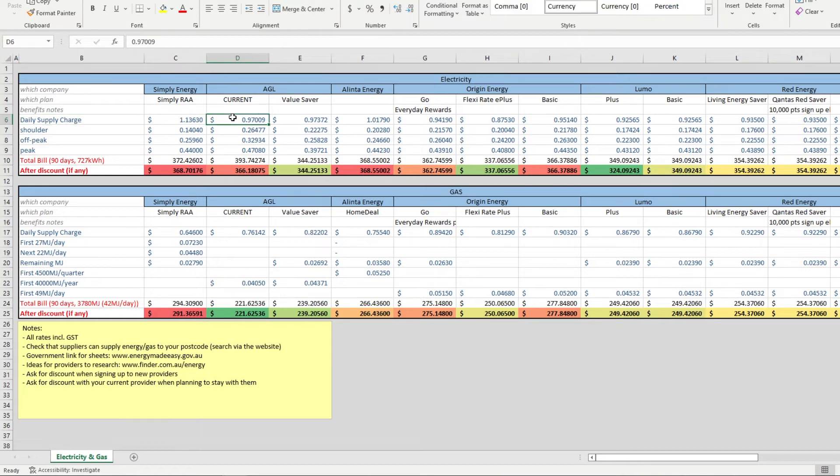The next thing you want to understand is what you're being charged for and how much, because bills these days have gotten a lot more complex. In Australia in particular, you can now be charged more or less depending on the time of day that you're using your appliances and devices. For electricity, you'll want to jot down your daily supply charge, your shoulder usage costs, off-peak costs, and peak costs. Each of these, except for your daily supply charge, refers to a set time of day where you will be charged for your usage based on their set rates.